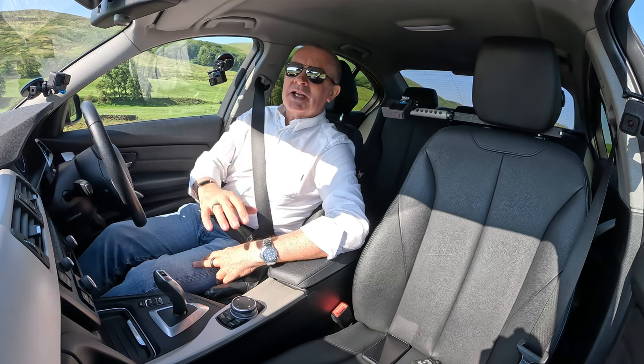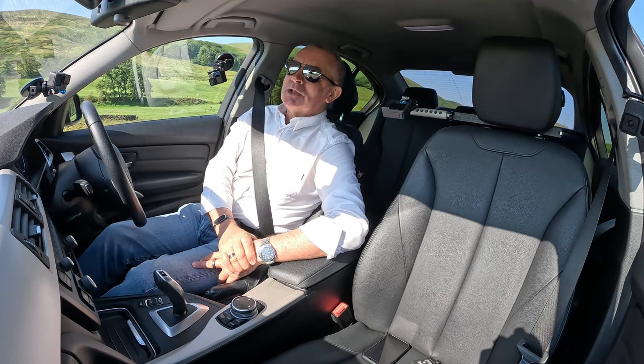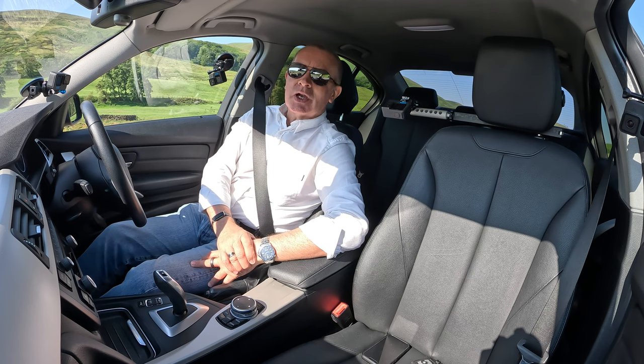We actually had it washed yesterday but they didn't do such a good job of leathering it, so it's not as shiny as it should be. But it's a nice car — thanks for watching, I'll see you in the next video. Bye bye.